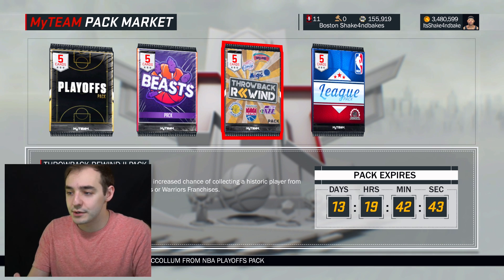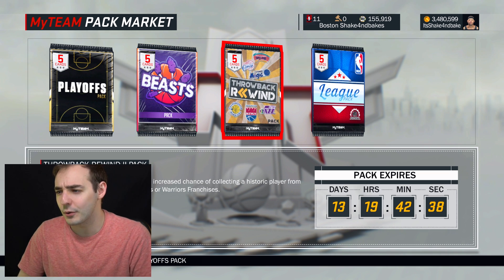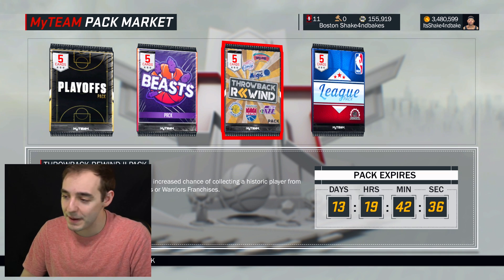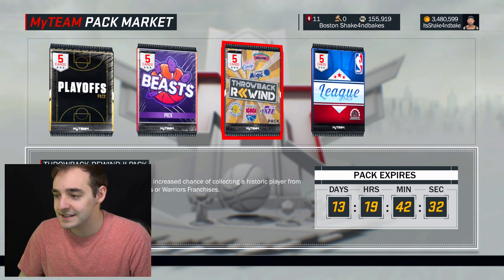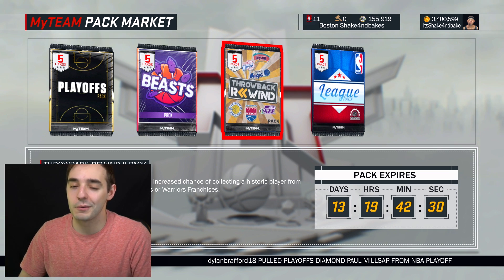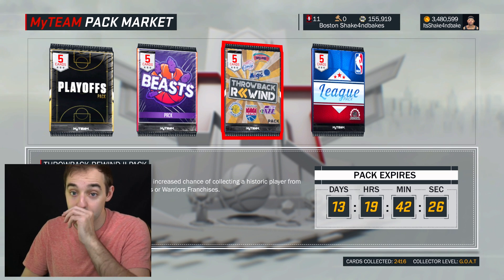Those are the ones you can use to get Shaq and a couple of pretty nice guys out. But honestly, the Kings are pretty recent. I don't know why they put those in there — those packs literally just came out. I'm not too interested in these. I have all of these collections done. The only ones I really want are the Trailblazers. I would like to finish the Trailblazer set. That's the only one I need to get done.